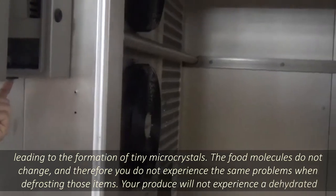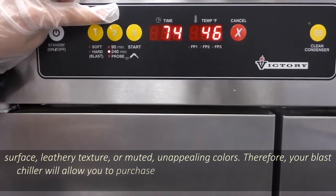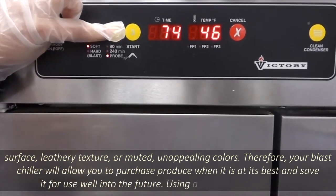Your produce will not experience a dehydrated surface, leathery texture, or muted, unappealing colors. Therefore, your blast chiller will allow you to purchase produce when it is at its best and save it for use well into the future.